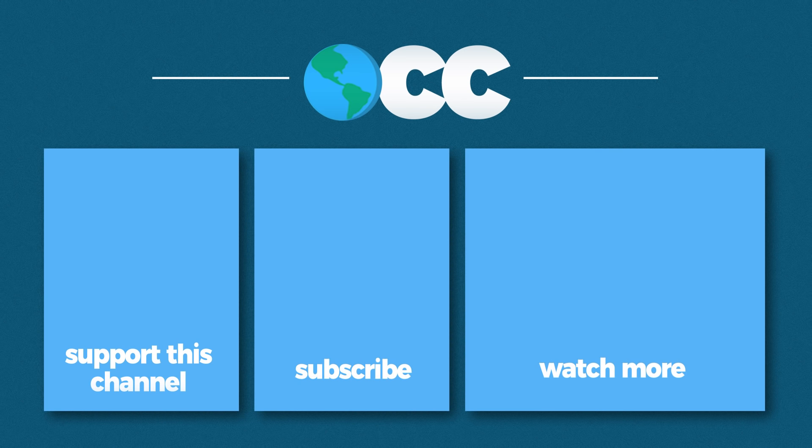Thank you so much for watching. If you're interested in supporting this channel, please consider heading over to my Patreon page where you can pledge a small amount of money for every video I make, or click the subscribe button below. I'll see you next time.